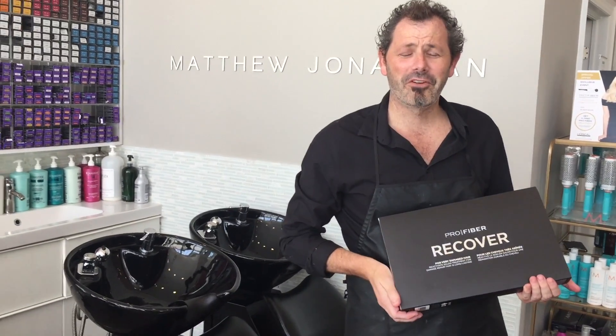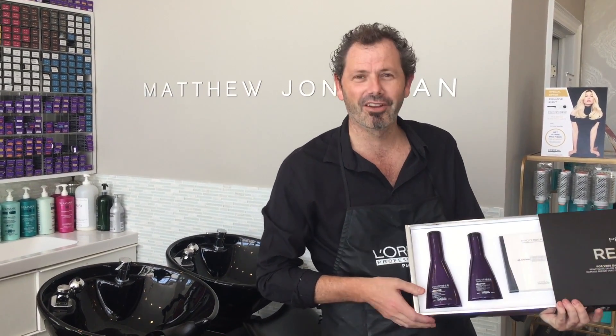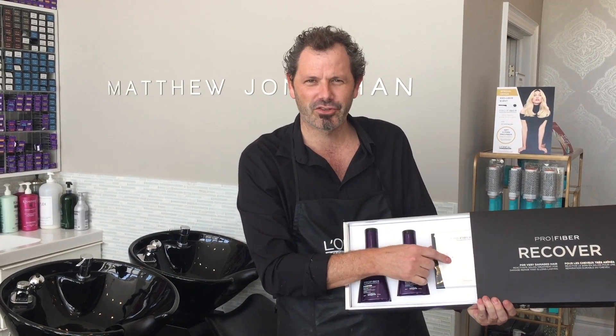This is the Profile for Recover. We're very excited to introduce you to some of our new students that are using it in the salon. It's the Shampoo, Conditioner, and Home Treatments.